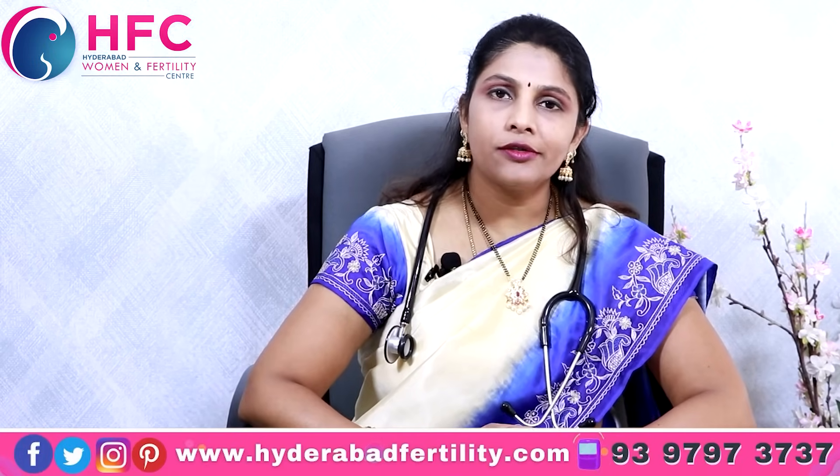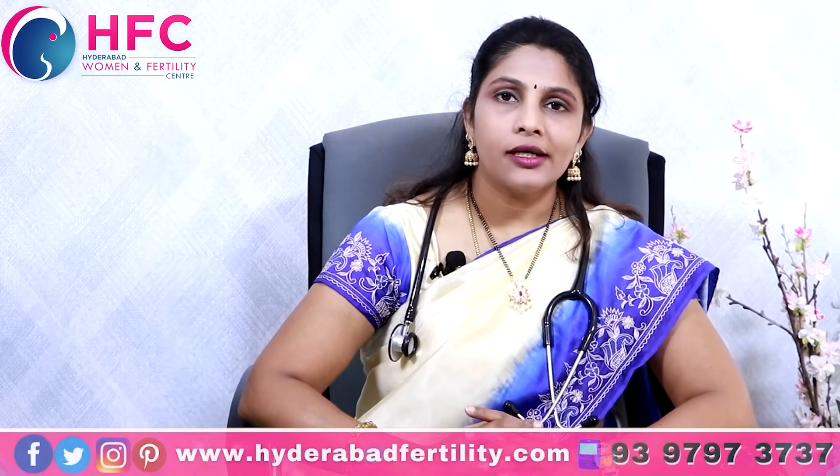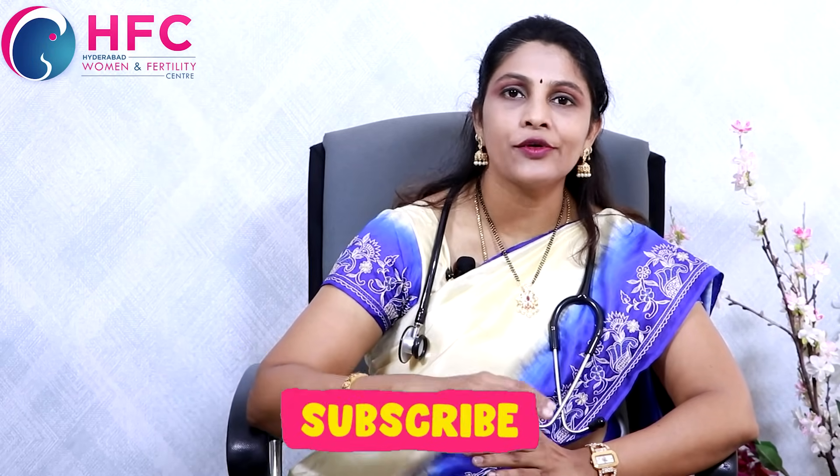Breast milk consists of foremilk and hindmilk. Foremilk is thin with high water content, but it is a rich source of vitamins, proteins, and minerals. Hindmilk is thick and creamy and has high fat content. Many first-time mothers — primips or first-time delivery — may switch to the next breast too early, getting only foremilk. There is then no fat content, and the baby does not get a complete feed.